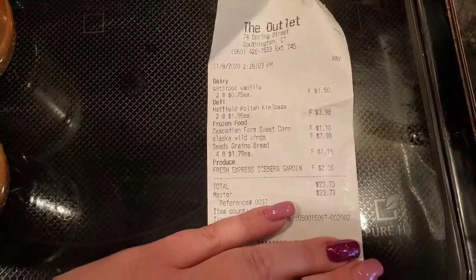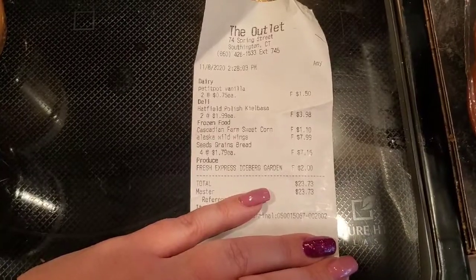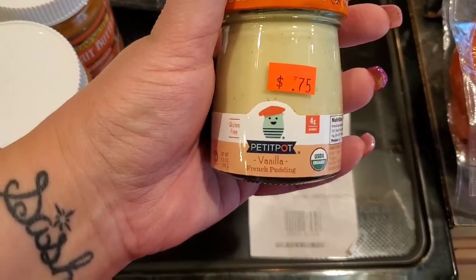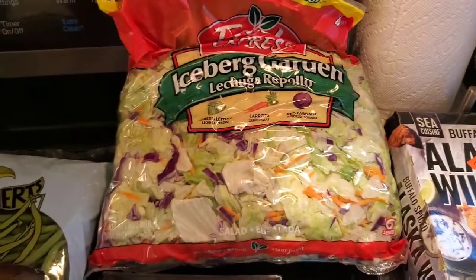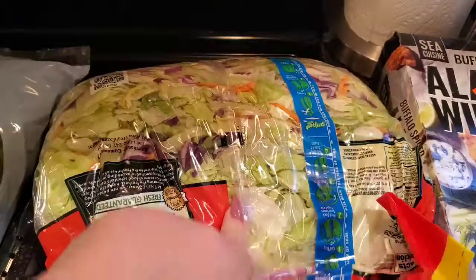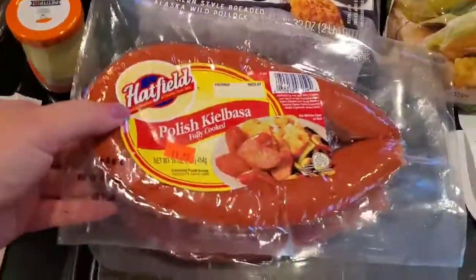At the outlet store I spent $23. There were four loaves of seeds and grain bread — it's gluten-free bread for my sister. I also got these petite pot vanilla French puddings — they were 75 cents so I figured we'd try them. And there was a huge bag of iceberg lettuce for two dollars — it looks absolutely good and there's no air in the bag so I think it'll last a while.